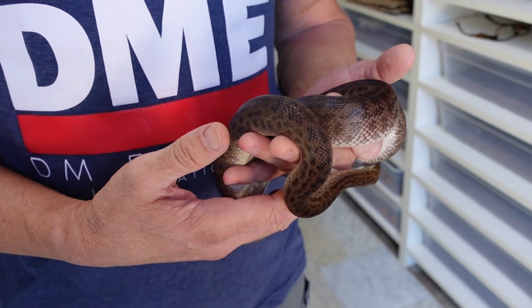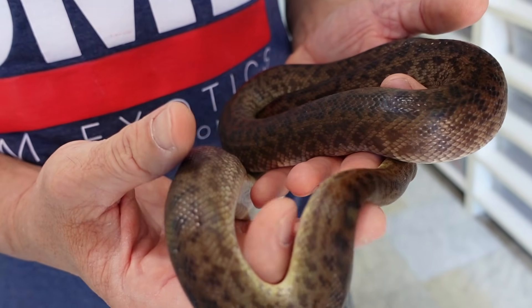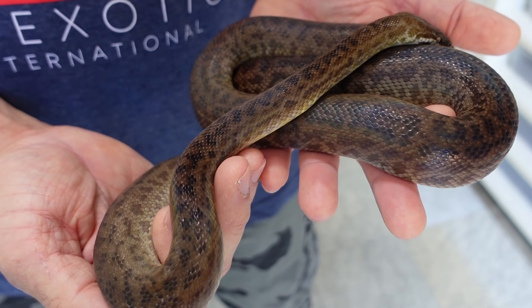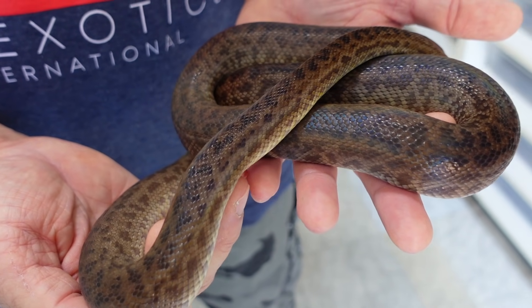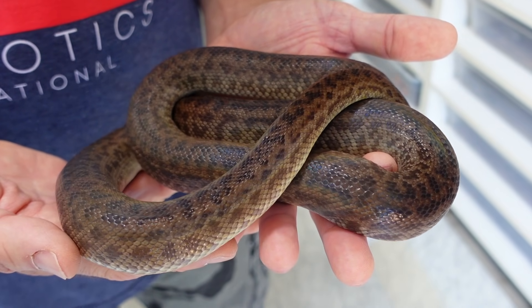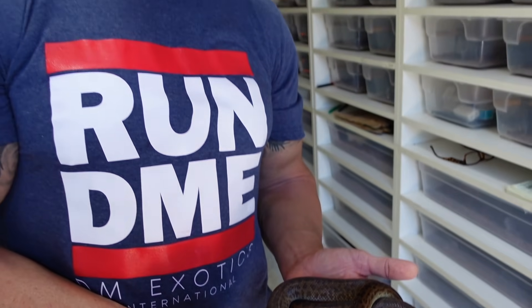I feel super lucky and it's very special to have these animals in my possession. We are working with them — I do pair them on a regular basis and we're hoping that someday we can get the job done and get more of these animals into private hands. But so far we haven't had any luck with breeding. The animals are young and I don't know what the key is to unlock it, but I'm working on it.